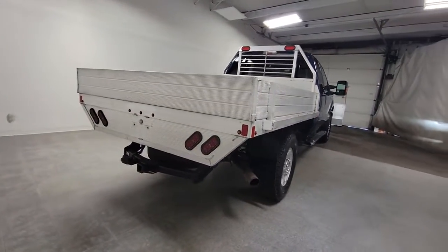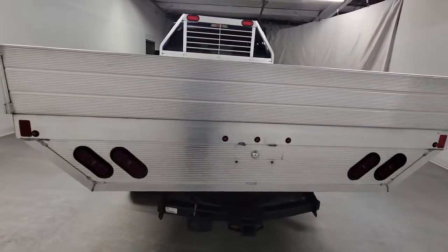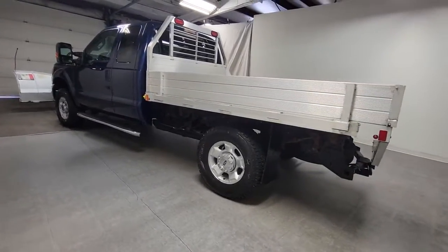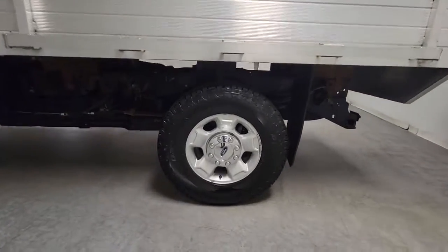These are just some of the great options this vehicle comes with: keyless entry, electronic stability control, aluminum wheels, alarm, intermittent wipers, split bench seat, traction control, passenger vanity mirror, tire pressure monitoring system, and MP3 player.